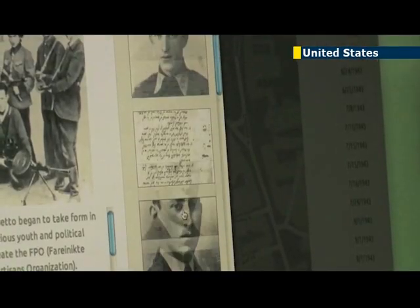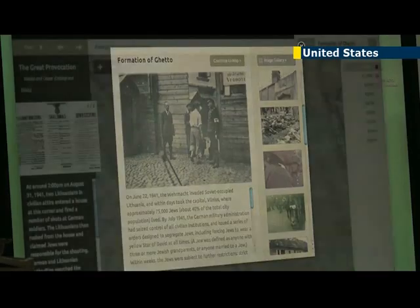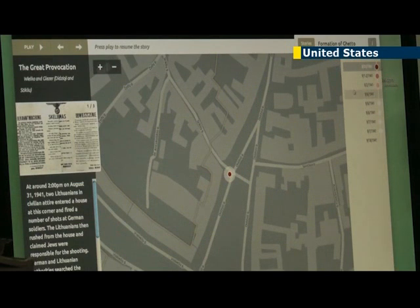We also have spaces like what I would call the infrastructure of the ghetto. So you have the hospital, the ghetto jail, the ghetto court system, the administration, health department, sanitary clinic, things like that.